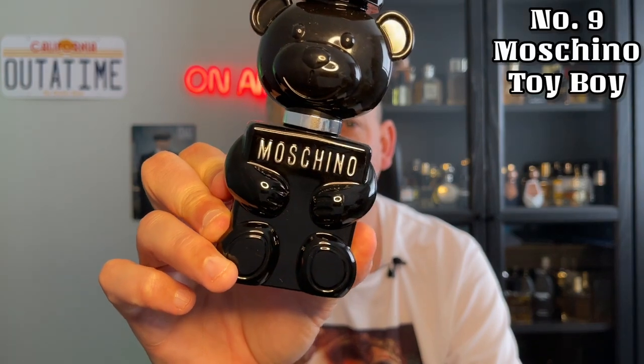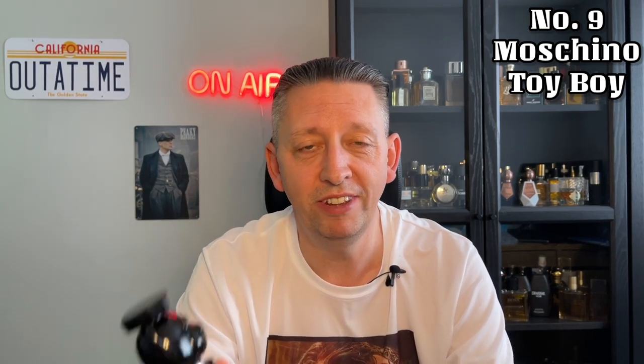At number 9. I tend to find that a lot of fragrances which are good for spring are also good in autumn. My number 9 is from Moschino and it is Toy Boy. This has got a green rose in it, pink pepper, pear, spices, florals — and it's a standout fragrance where nobody's going to smell like you. It really is a unique fragrance and very daring for the designer realm. I definitely recommend Moschino Toy Boy. That's my number 9.